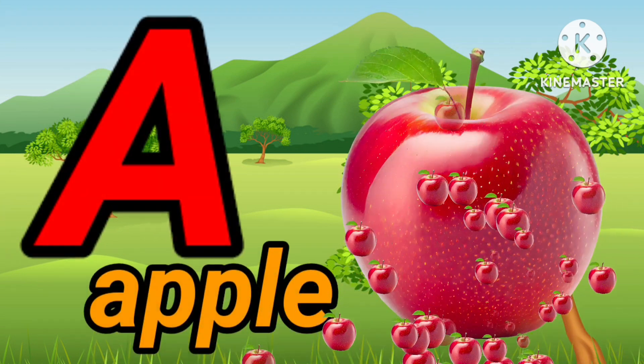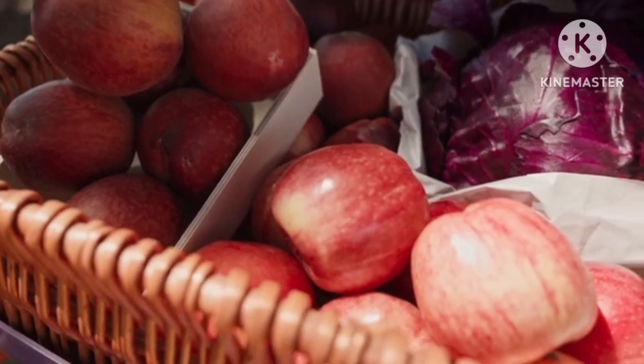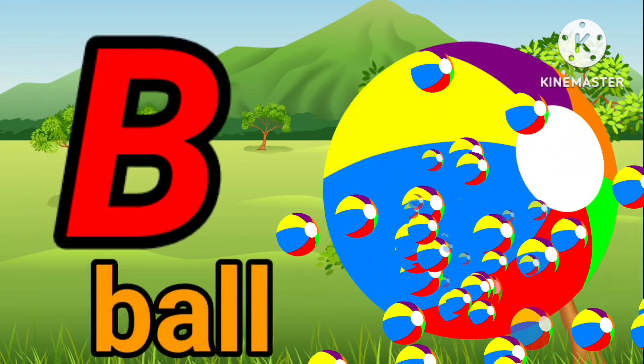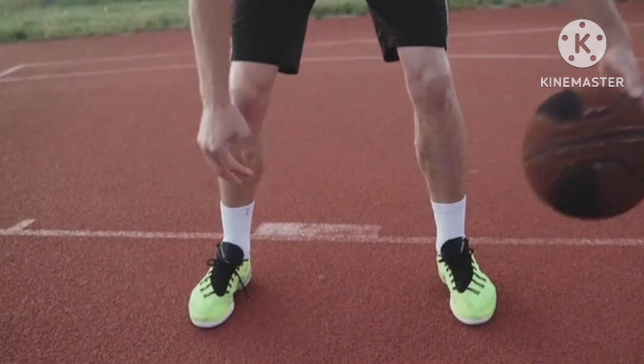A. A for apple. A. A for apple. B. B for ball. B. B for ball.